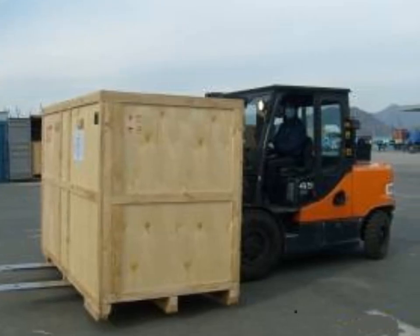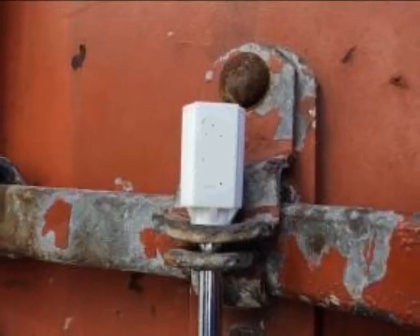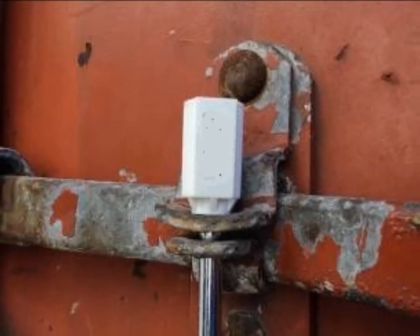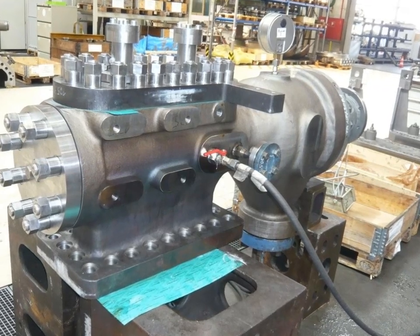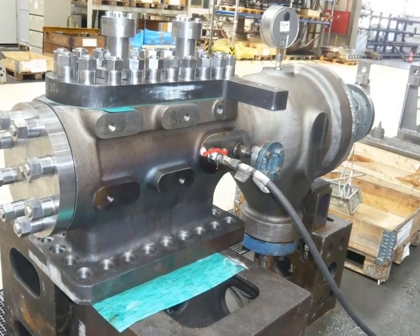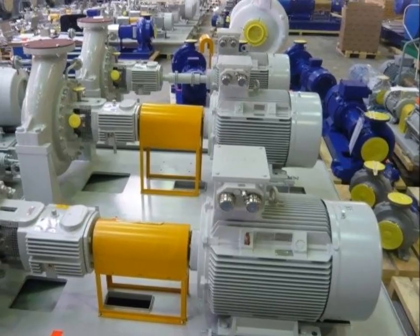For example, assume a buyer wants to purchase 150 water pumps from a manufacturer or distributor. The buyer can hire a third-party inspection agency for one day to perform a document review of drawings, test reports, and material certificates, as well as a visual inspection and packing and marking control.